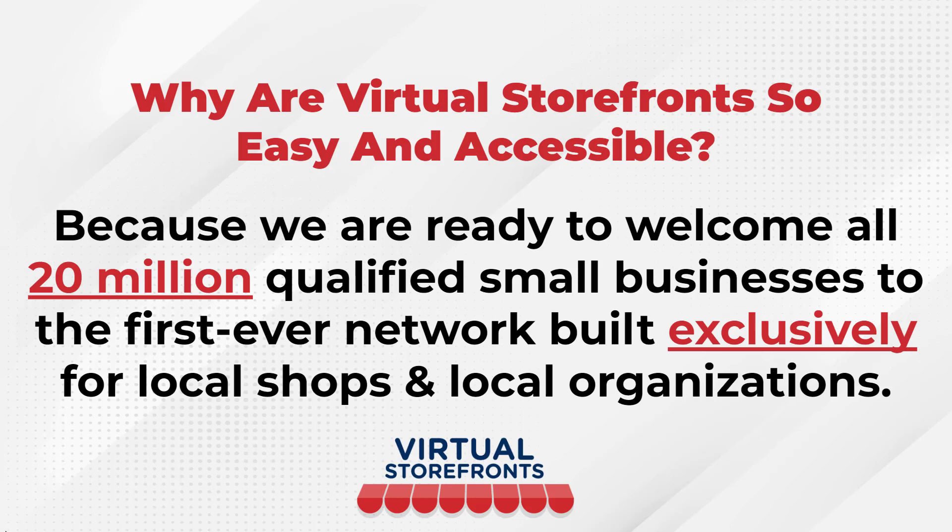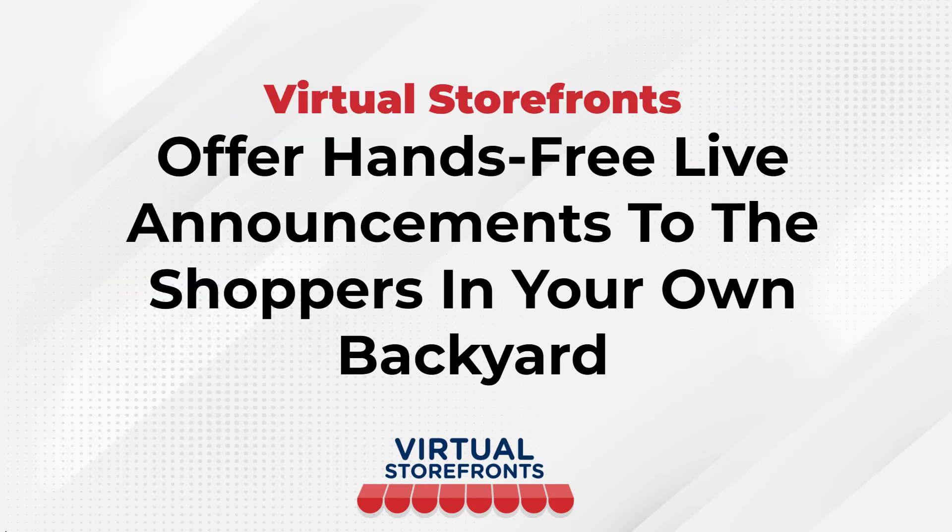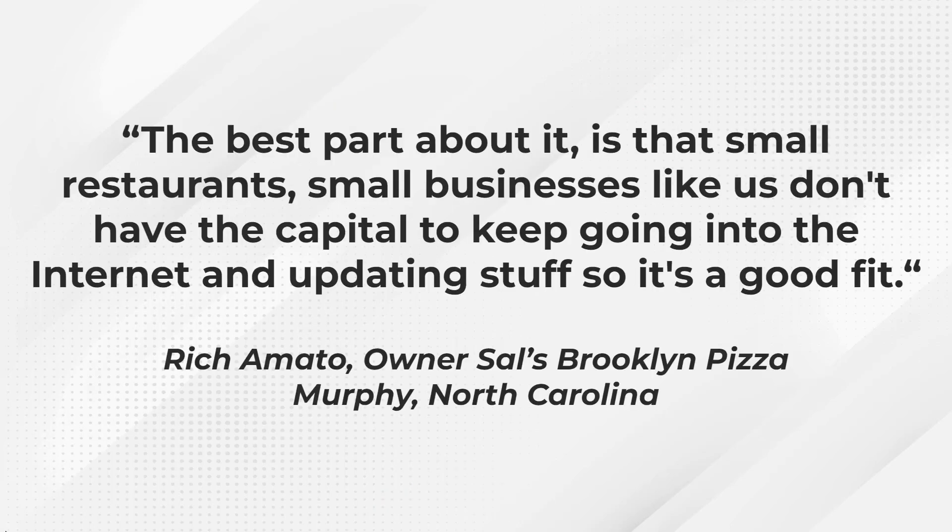Virtual Storefronts is easy and accessible because we are ready to welcome all 20 million qualified small businesses to the first-ever network built exclusively for local shops and organizations. Rich Amato, owner of Sal's Brooklyn Pizza in Murphy, North Carolina, says, 'Small restaurants and small businesses like us don't have the capital to keep going into the internet and updating stuff, so it's a good fit.' He is very happy with the power of Virtual Storefronts.